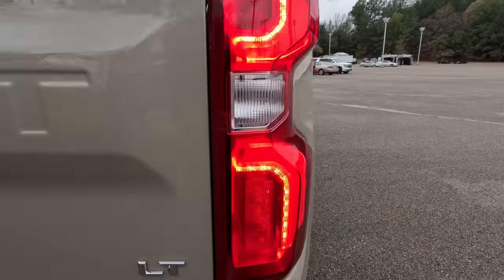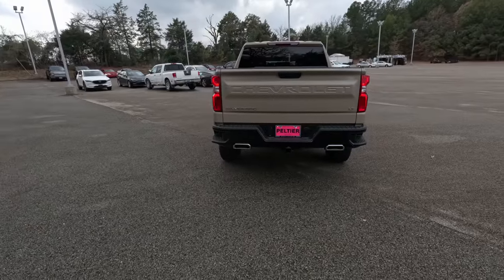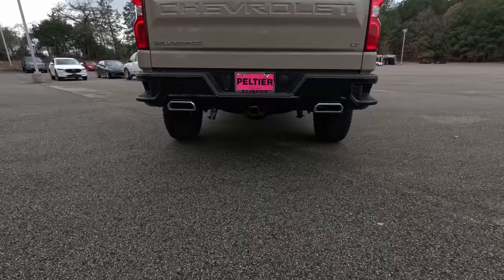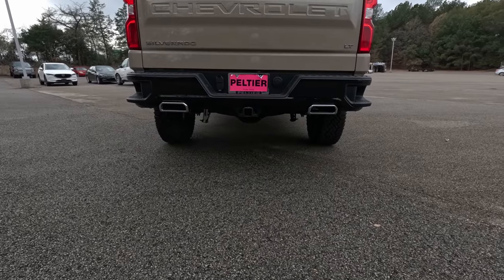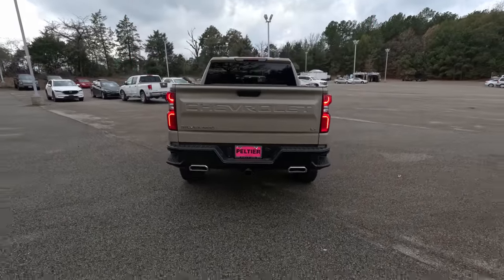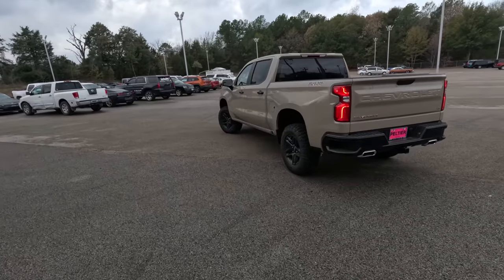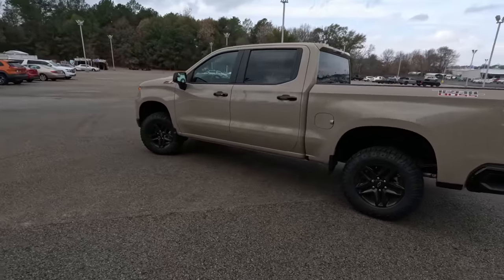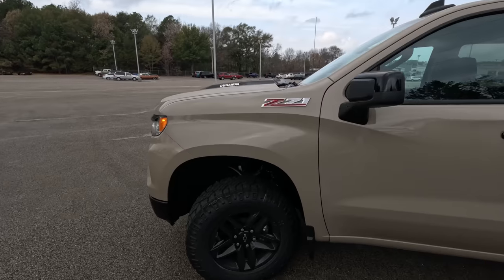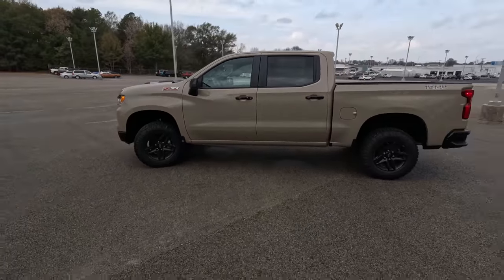Moving over to the side, we get LED taillights and turn signals. Going with the contrast-black theme, we've got a black bumper in the back. You do get dual-outlet exhaust even on this Duramax diesel version. Moving around to the side, it's a very classy, timeless, corporate look with a lot of swooping body lines to break up the slab-sided nature of the pickup truck.